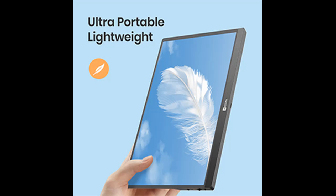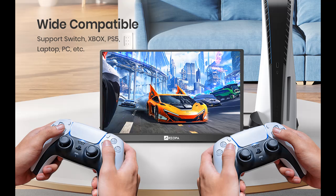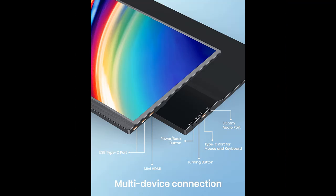This portable laptop monitor features two full-function USB-C 3.1 ports and a mini HDMI port, all supporting data transmission. Just plug and play — no driver needed. It works with multiple devices like laptops, smartphones, PC, PS4, Xbox, and Nintendo Switch. The right-side USB-C port is for connecting a mouse and keyboard but does not support power supply; OTG adapter is not included.